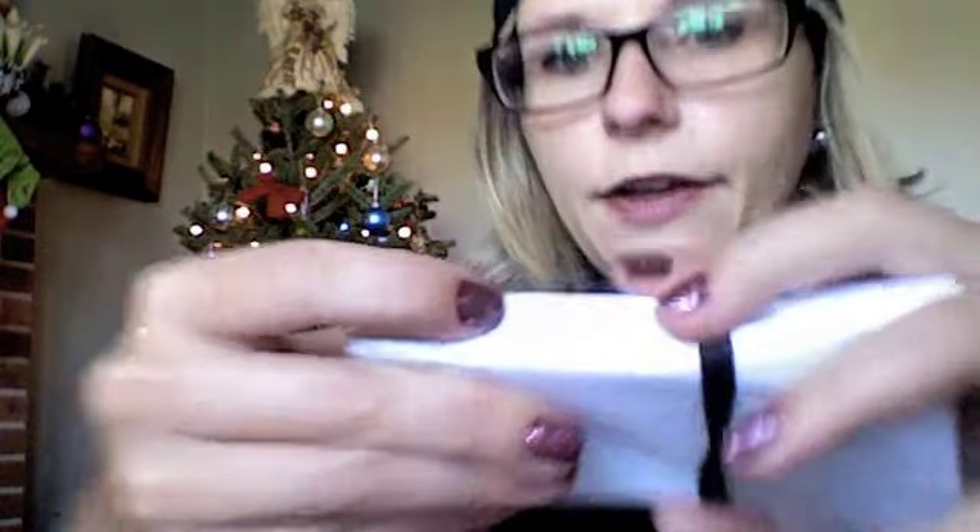I haven't opened this next one yet. You can see the tissue paper actually has a sparkle to it — I don't know if the camera catches it, but my nails have a sparkle to them too, which is beside the point. Let me go ahead and see what goodies we get inside this nicely tissue-wrapped package.